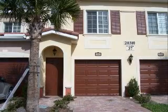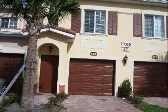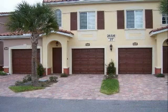Available for annual rental, this wonderful second floor carriage house is waiting for your family. The largest Portofino model in Bellagio, with over 1,800 square feet of living space.